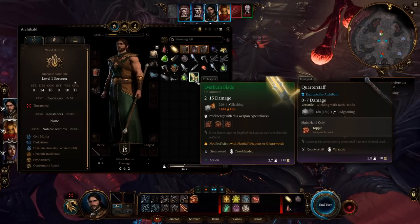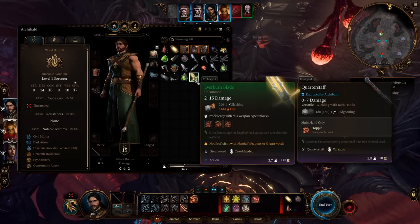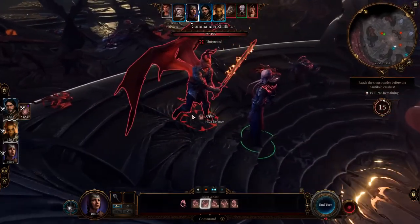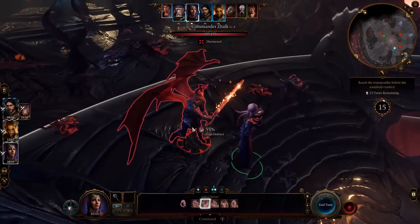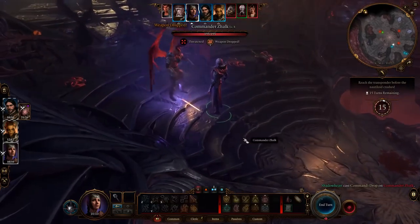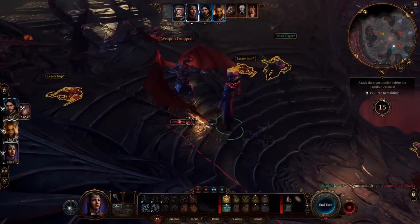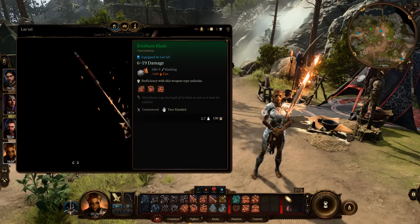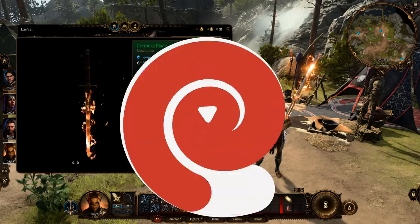Everburn Blade: This is a fiery two-handed sword with a hot blade. Many of you probably encountered this weapon, as it appears early in the first act on the elitist ship. A demon named Jalk owns this sword, and to obtain it you either have to kill him or use the Shadow House ability. It's a regular two-handed sword with a fiery enchantment of 1d4 damage, and it can serve you well until the end of the first act.